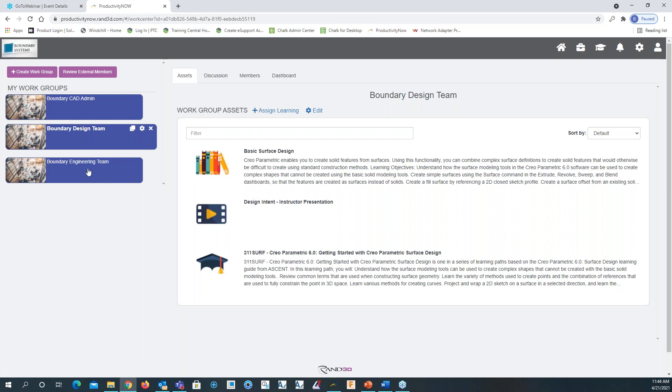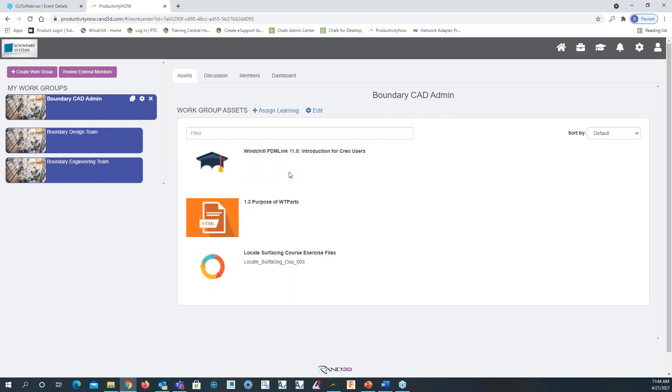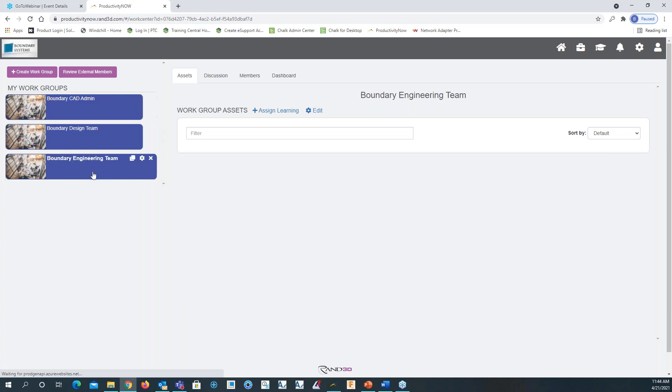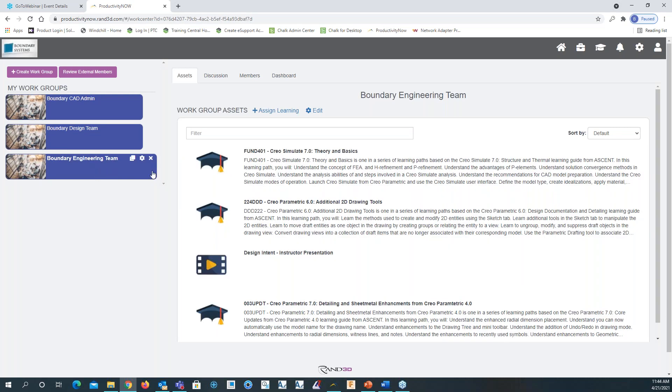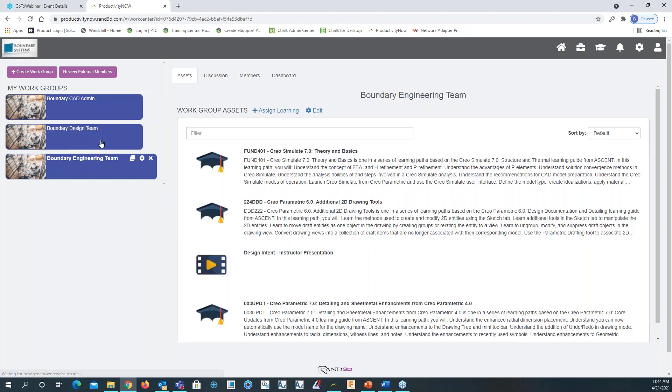Same thing here — going to the Boundary CAD Admin, because this is the CAD admin group, we have stuff related to Windchill PDM Link 11.0 and WTParts. Going to engineering, we see stuff dealing with Simulate in Creo 7, theory and basics, and 2D drawing tools. I've basically created these groups based on skill set.